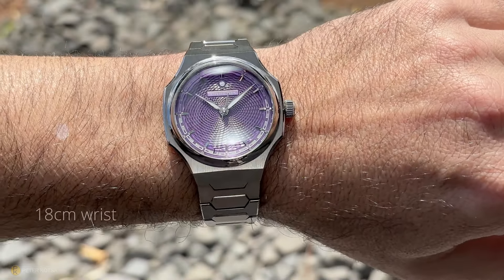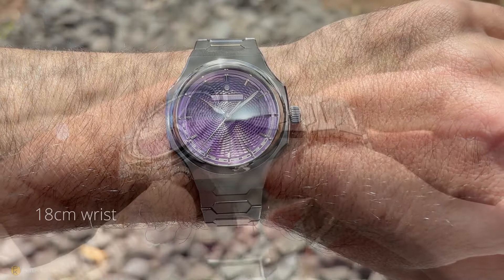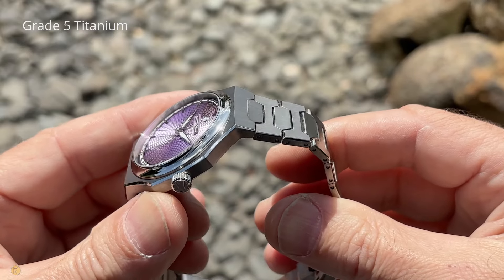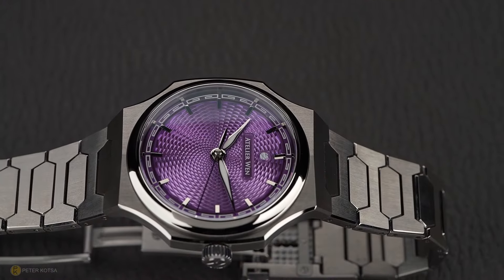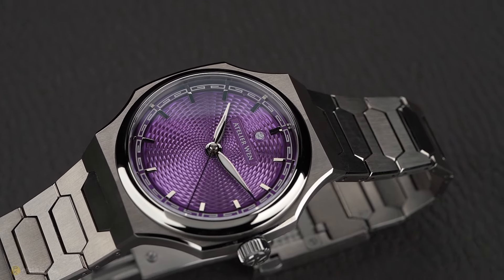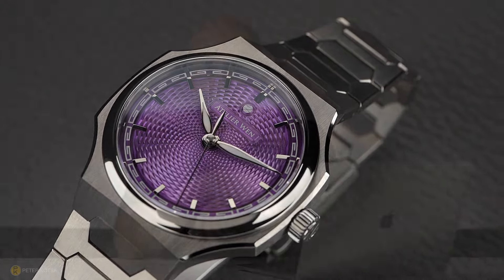The watch on my wrist I've already reviewed, and this is different. The reason I decided to get this watch on the channel is because number one it's grade 5 titanium — the original version was in stainless steel and I was quite impressed with the quality, finish, execution, and case. I wanted to see if in grade 5 titanium they'd be able to keep the same standard. Secondly, that guilloche dial is actually purple — the most popular color — and a lot of people missed out, so they decided to bring it back in the titanium grade 5 version.